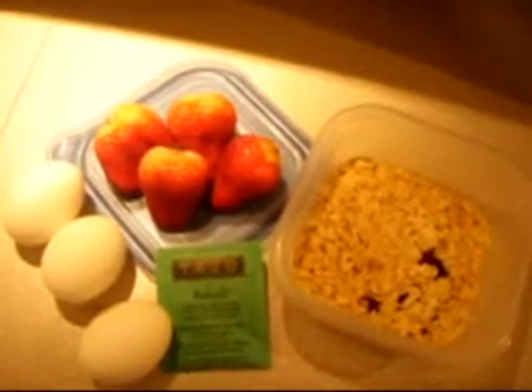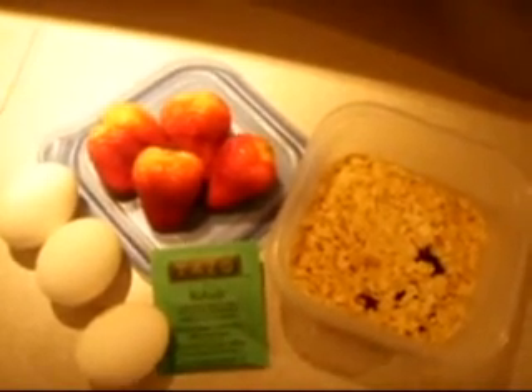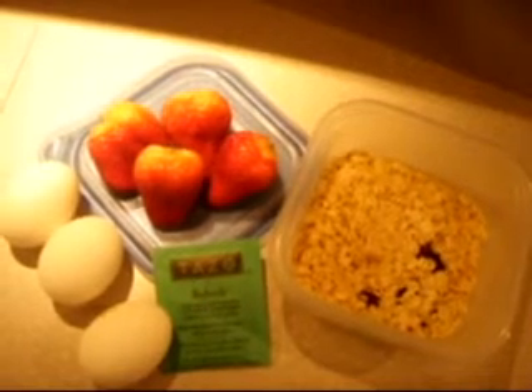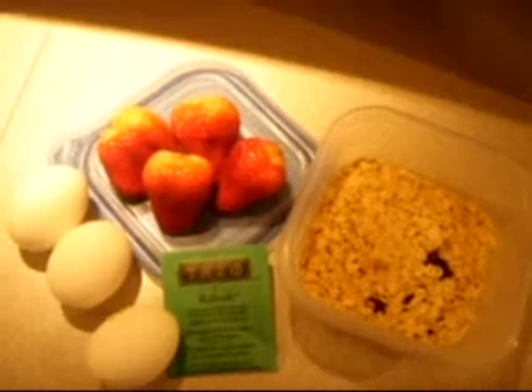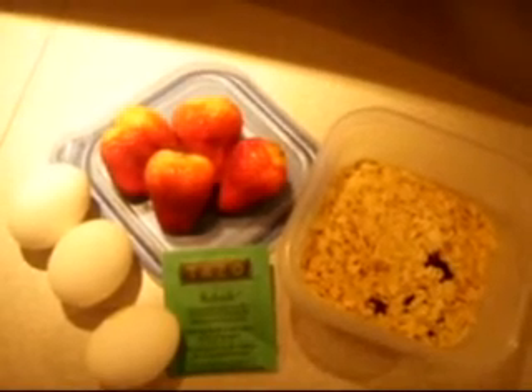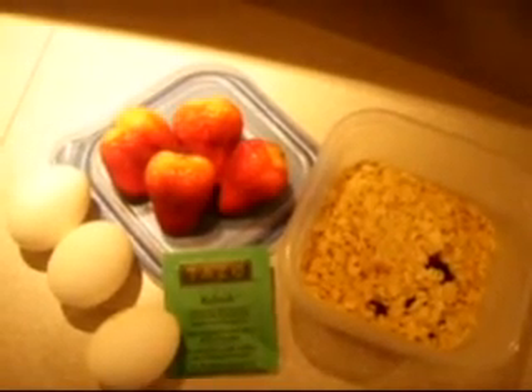So if you need some more help with that resting metabolic rate, we can go ahead and help you out with that. But this is just a great example of what a breakfast should look like. For more recipes, nutrition tips, and ideas, just go to WeddingBootCamp.com.